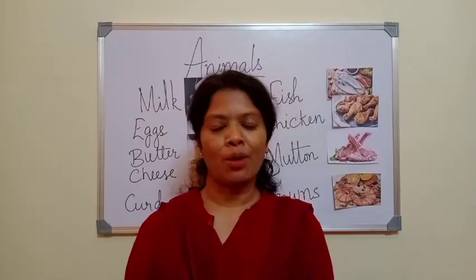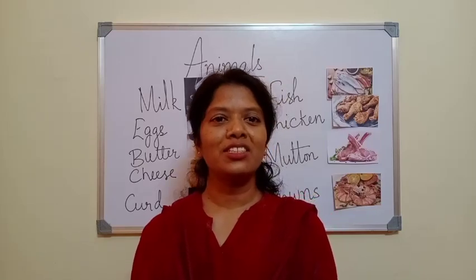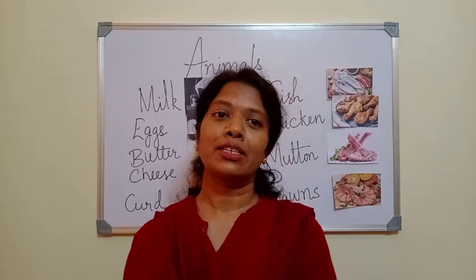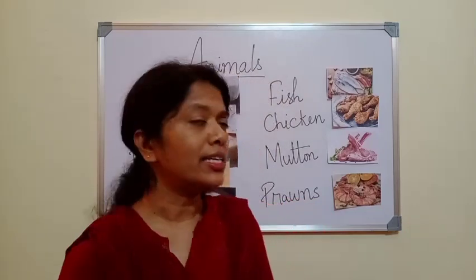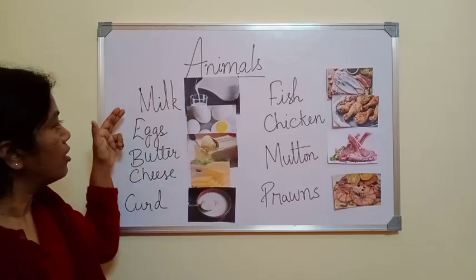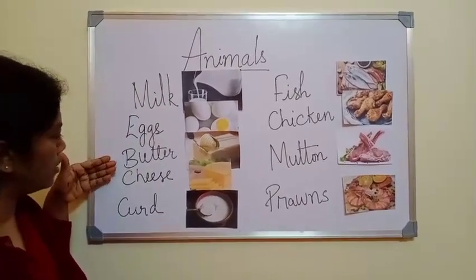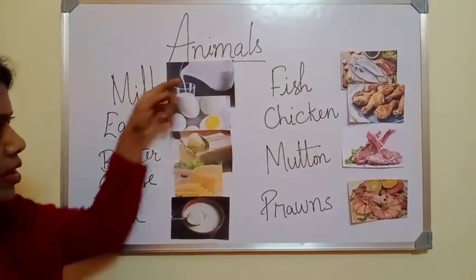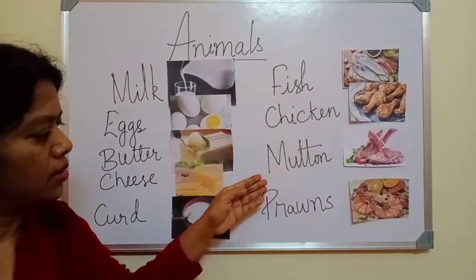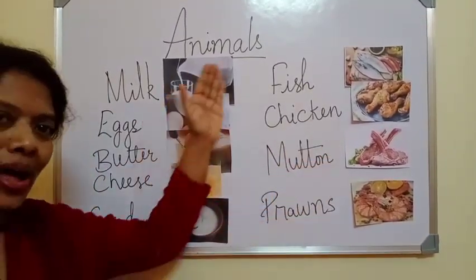So these are some of the examples of food that we get from plants. Fruits and vegetables keep us healthy and strong. Cereals and pulses give us strong energy. We get milk, eggs, butter, cheese, curd, fish, chicken, mutton and prawns from animals.